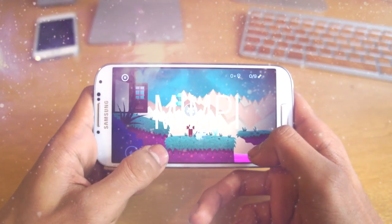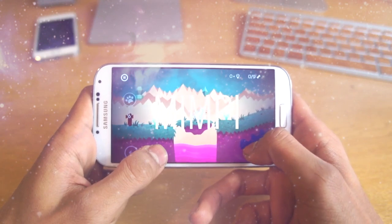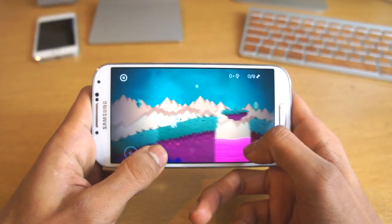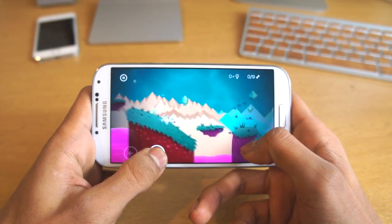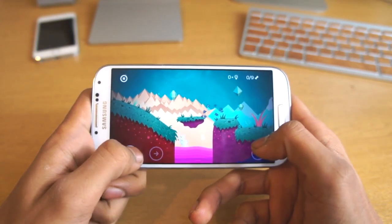First of all we're going to start off with MIMPI. This is available for free from the Google Play Store, as all these games are. Basically with the objective of this game, you've got to go through with your dog and you can actually upgrade your dog as well.